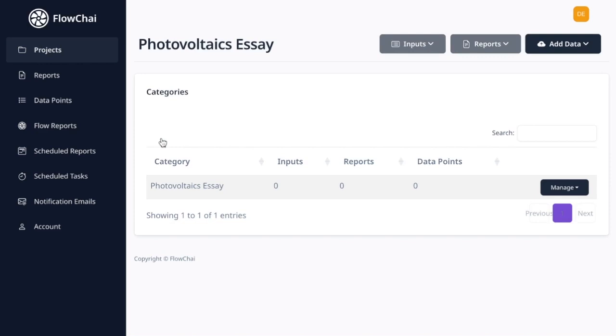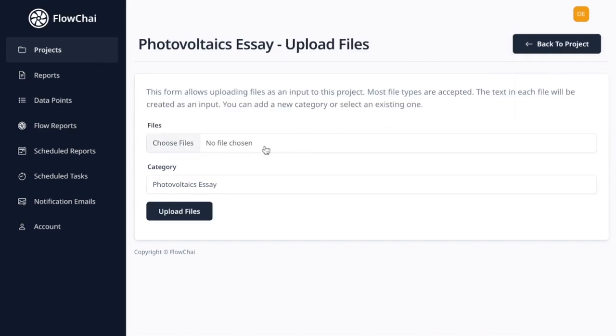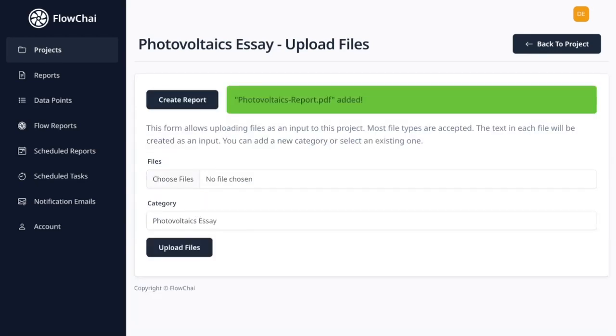Step 2: Adding your resources. You'll need to add your resources. Select Add Data, then Upload Files. Choose the files that contain information about photovoltaics that will help you write your essay. Wait for the upload to complete — the time it takes will depend on the size of the file, but it usually doesn't take long.